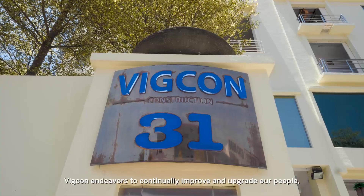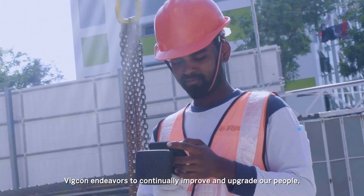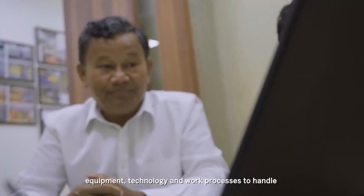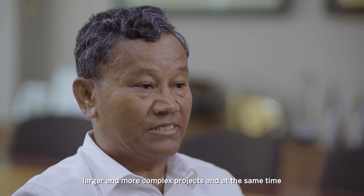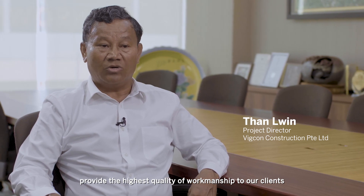Established in 1990, the company endeavours to continually improve and update our people, equipment, technology, and work processes to handle larger and more complex projects, and at the same time provide the highest quality of workmanship to our clients.